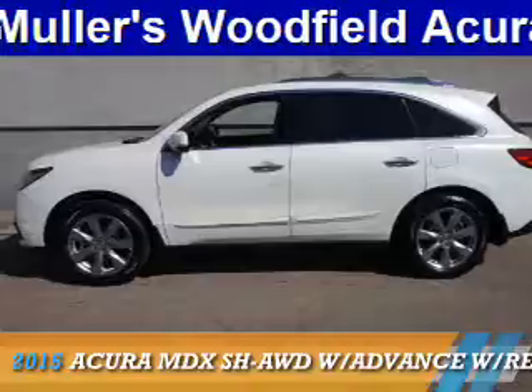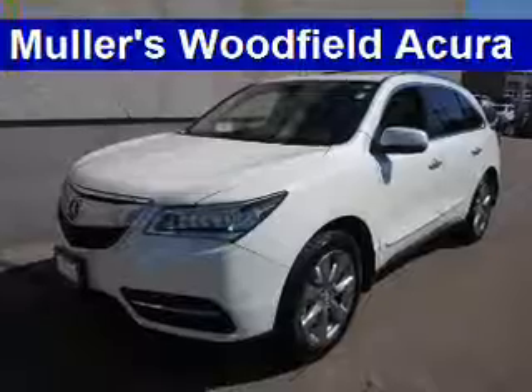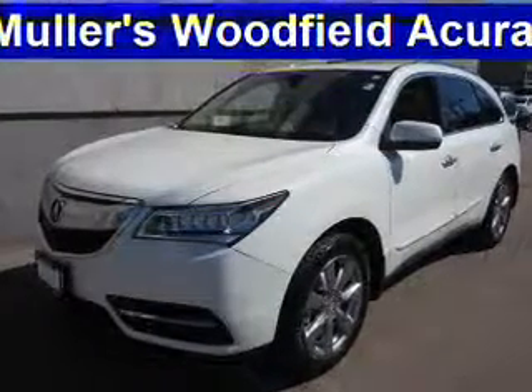Presenting the 2015 Acura MDX. It's powered by all-wheel drive, a 3.5-liter, 6-cylinder engine, and a 6-speed automatic transmission.